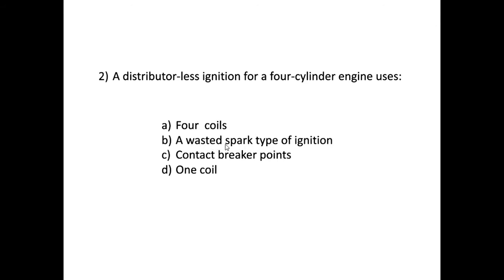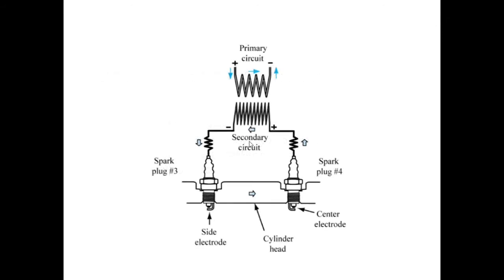Because two spark plugs are connected to the secondary coil, they both fire at the same time, but only one cylinder is in the correct position to receive a spark. They take turns operating at the correct time — when one fires at the correct time, the spark on the other is a wasted spark. It happens at the wrong time, and vice versa.